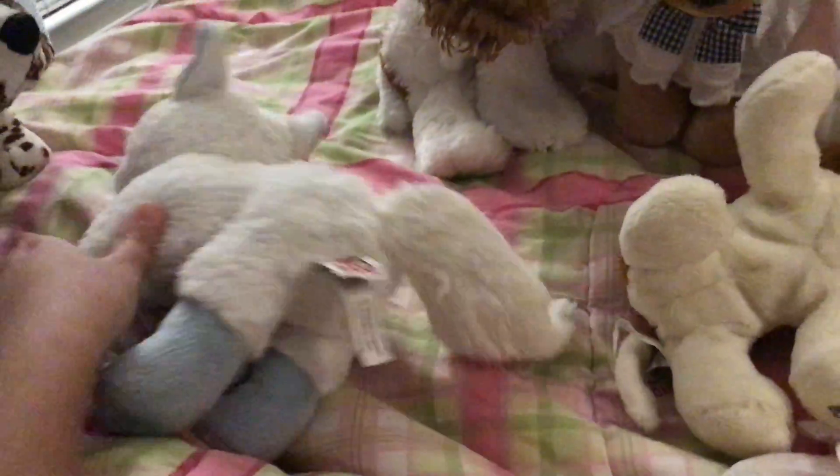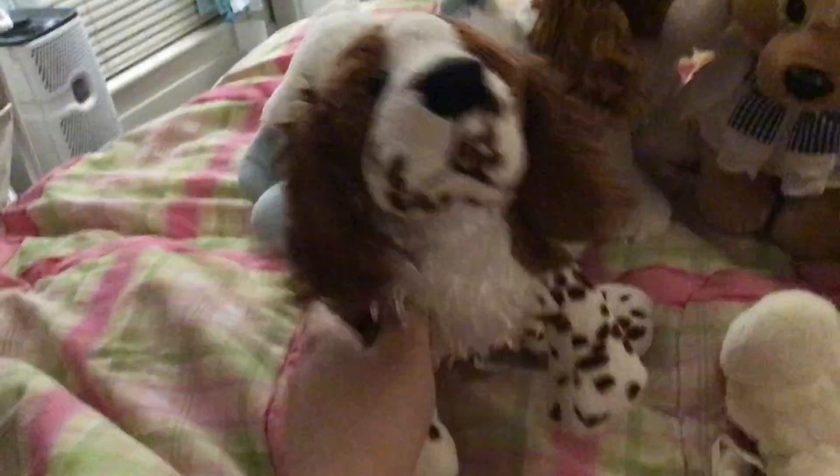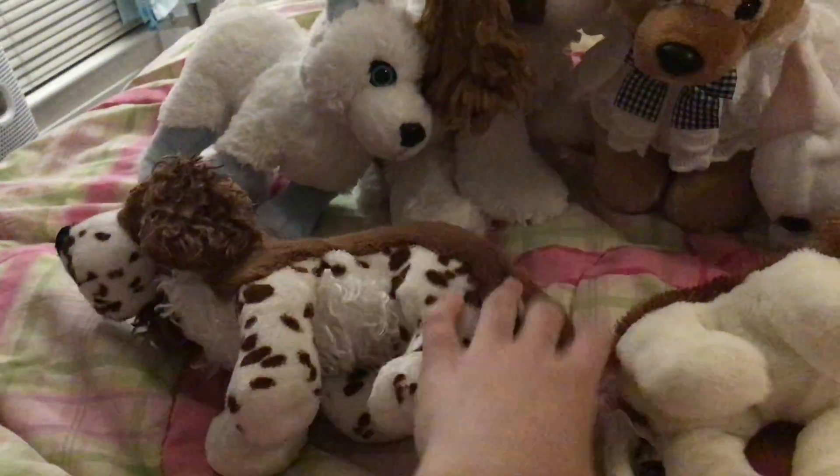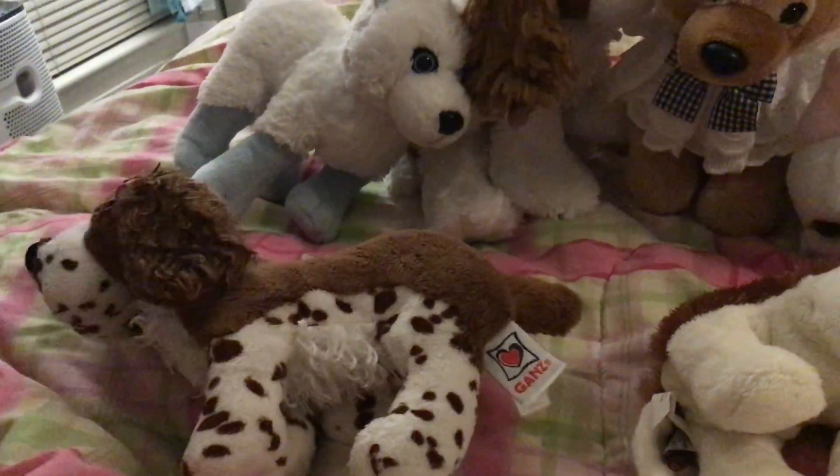This is Moss Hound — she is the Webkinz Winter Mint Husky. I got her online. And sorry, I forgot to mention I got Snap Scara for Christmas.